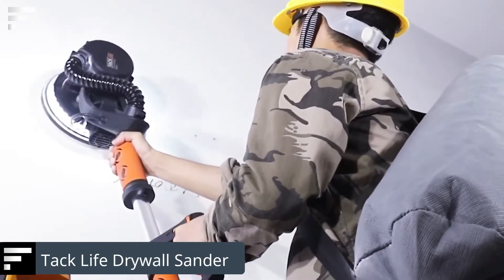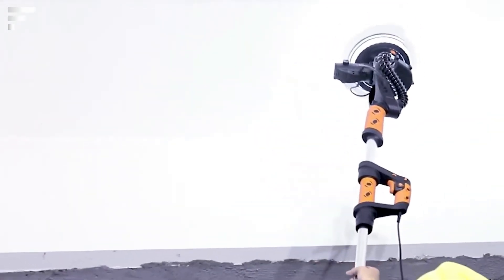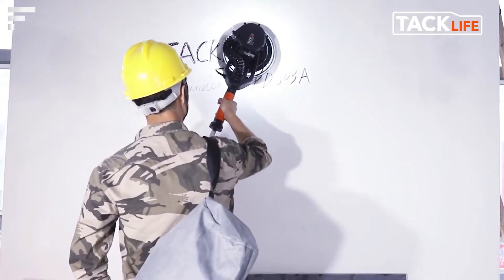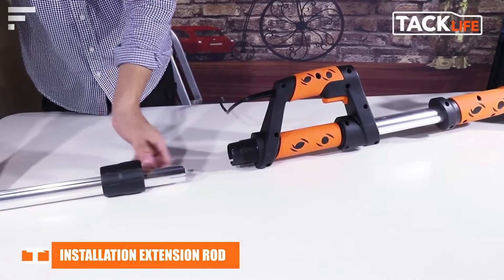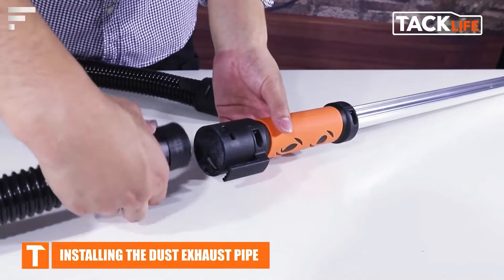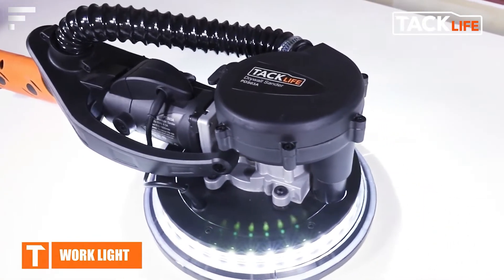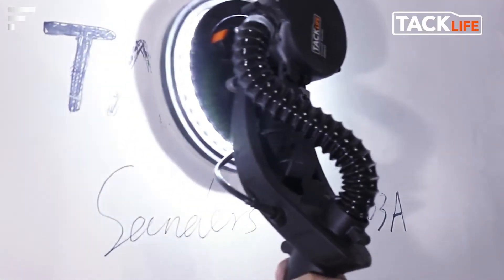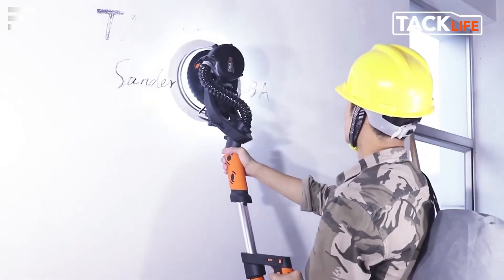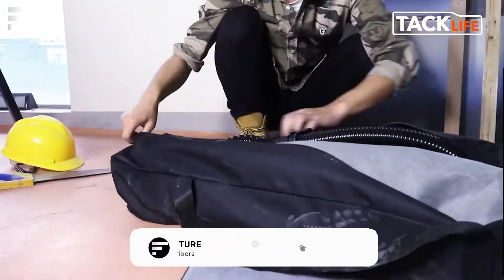The TAC Life Drywall Sander is a sanding machine designed to work on walls and ceilings, allowing you to smooth the surface and get rid of irregularities while keeping the room clean. The manufacturer equipped the device with an automatic vacuum system that collects up to 98% of the dust generated. The dust extraction hose is 6.5 feet long, so it doesn't restrict the operator's movements. The sanding plate is 9 inches in diameter and the speed is adjustable from 500 to 1,800 RPM. Additional advantages include a built-in lighting system and the ability to change the angle of the working tool. The price is $160.